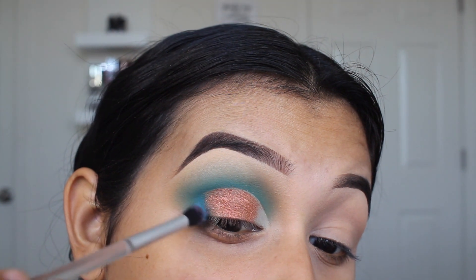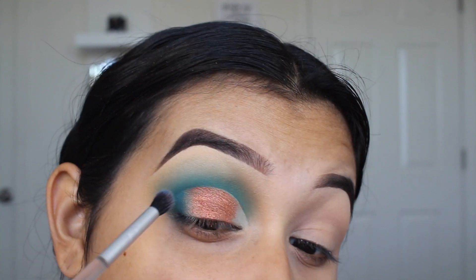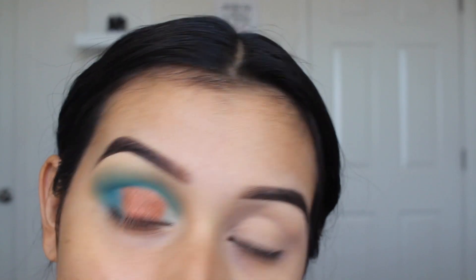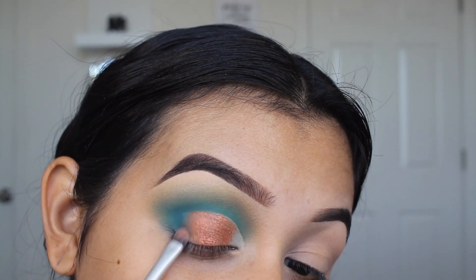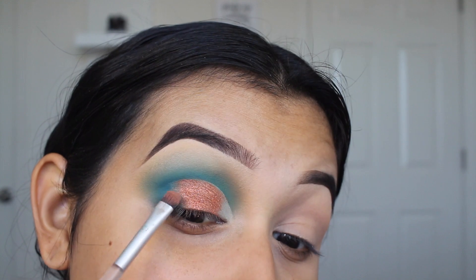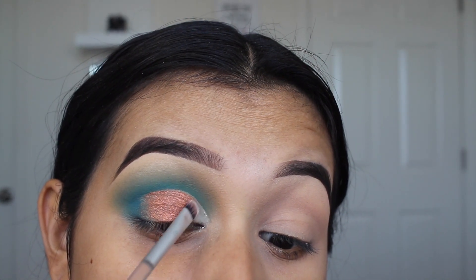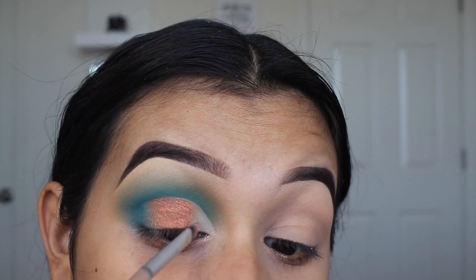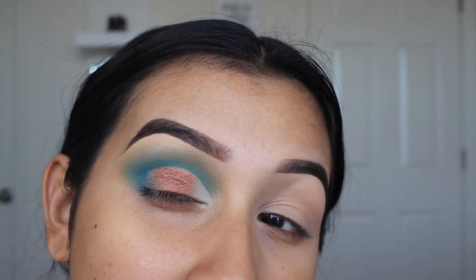I'm taking more of the blue shade and blending that in a little bit better so it's not super harsh, but I feel like these colors just aren't meant to blend together — this is kind of what we have to deal with. Maybe I'll do a wing liner to kind of hide the mess. I'm going in with even more of the white to hopefully make this area look more white, but it's mixing with the blue so it's making it look light blue.